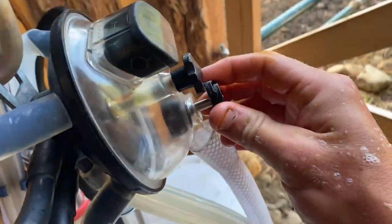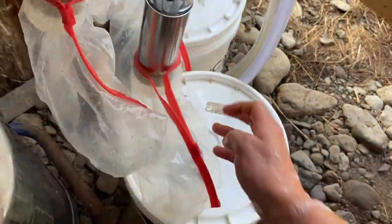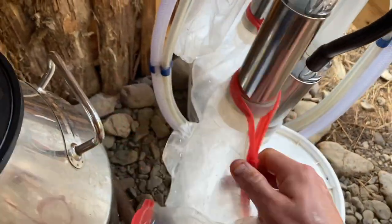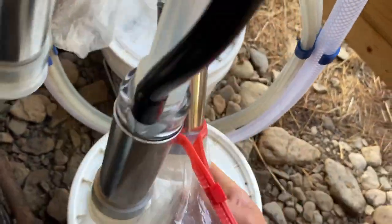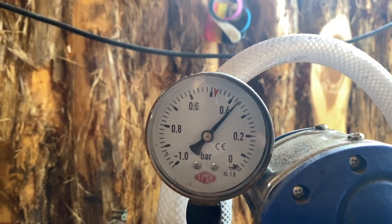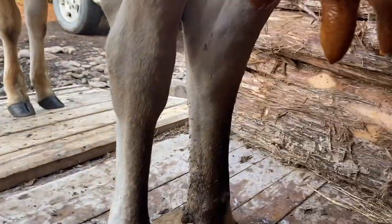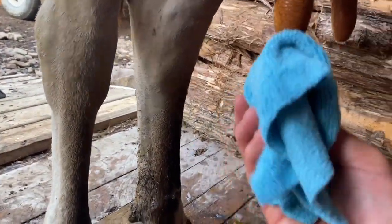I put the iodine solution on her — I like to cover her entire teat and even onto her bag with iodine solution, because I'm using a milking machine and this thing sucks up onto the bottom of her bag. Before I dry her, I go ahead and turn my machine on, take these bags off, and just let it start building up pressure. It doesn't take but a few seconds but I like to let it run and warm up before I use it. You can see it building pressure right there.